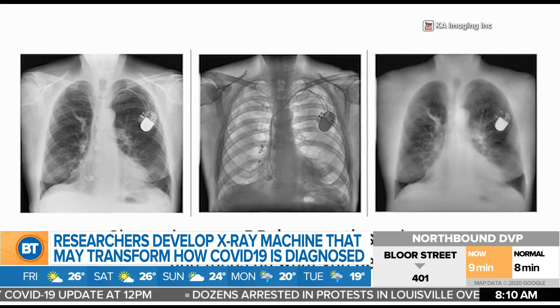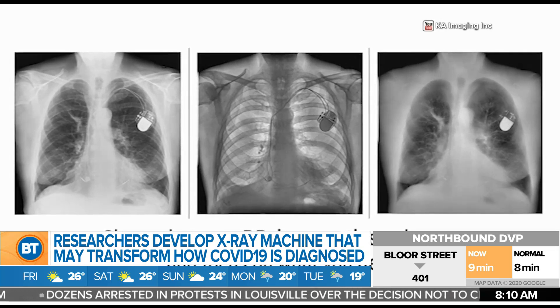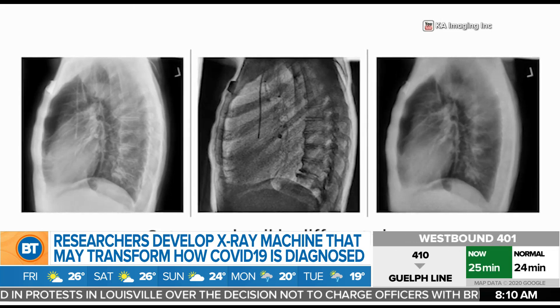The portable Reveal x-ray machine just received Health Canada approval this week, and the company is currently conducting trials in partnership with the University Health Network in Toronto.